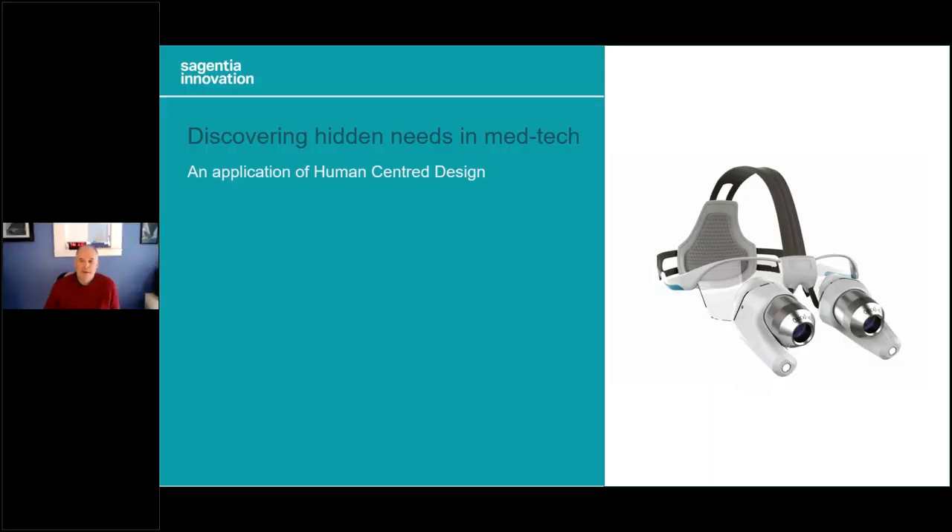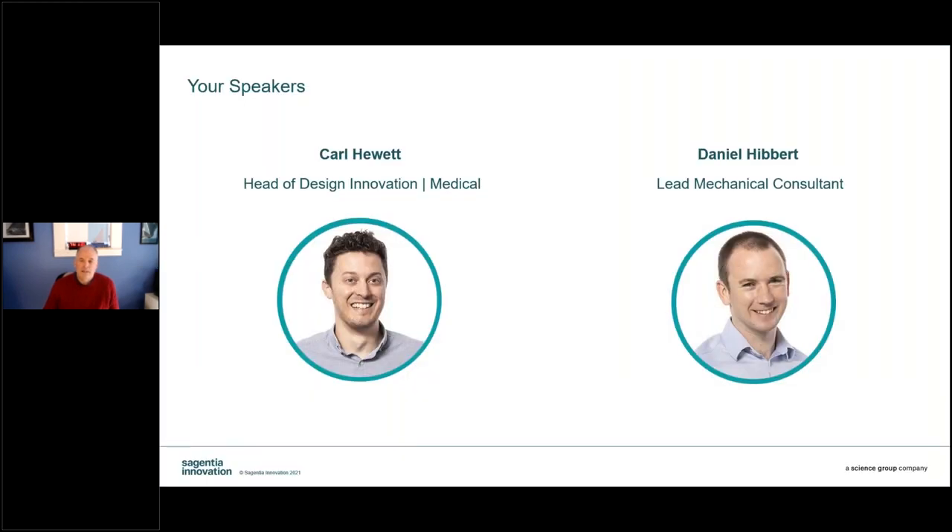Hello, and welcome to Sygentia Innovation's latest webinar, where we'll be discussing how to design your medical product to discover and address your users' hidden needs. Today's webinar is Human-Centered Design: Discovering Latent Needs in MedTech. I'm Josh Jackson, Head of North American Medical Business Development for Sygentia Innovation and your host for today's event.